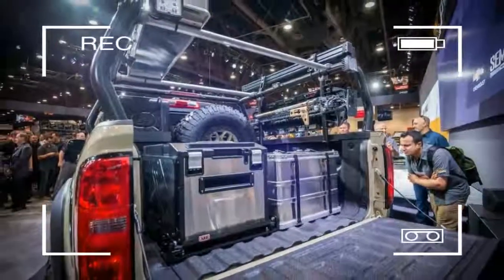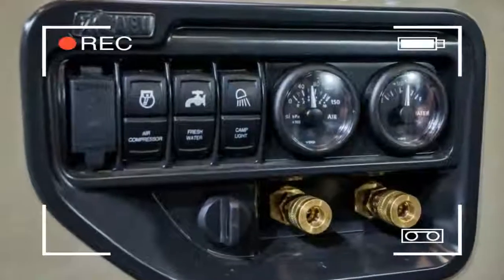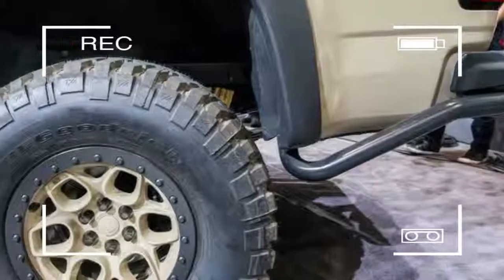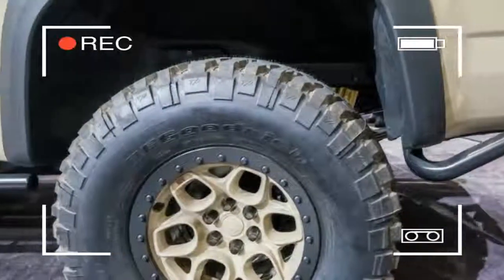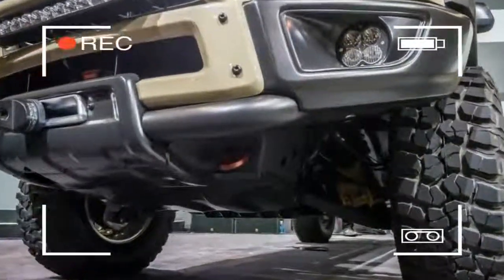In three years of production, the Colorado has sold over 250,000 units in the US alone and holds a 25% share of the market. We hope to see this concept truck find its way to production, and soon.